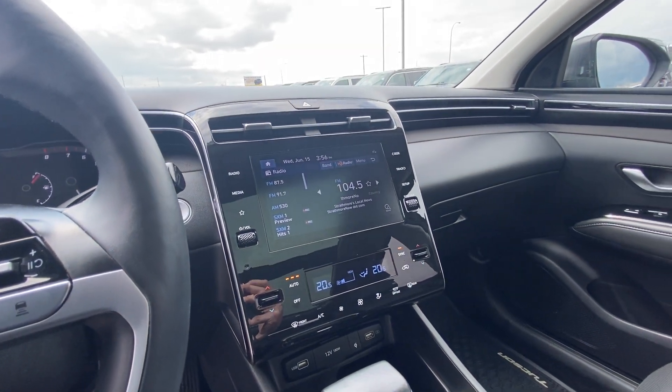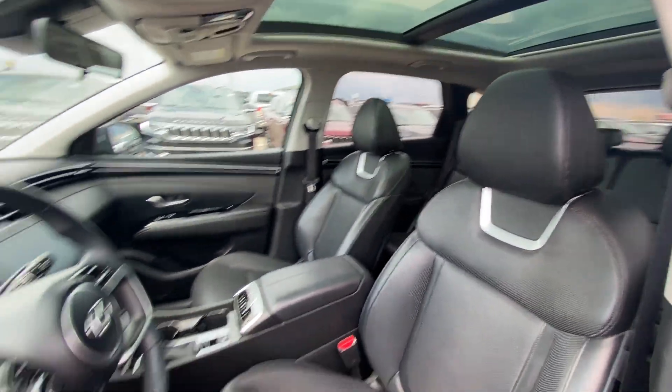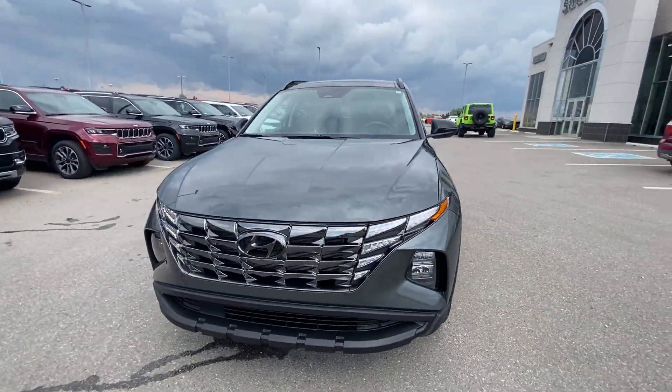This even has a diffuser in it — pretty neat. Panoramic sunroof. Cutting edge SUV from Hyundai. This thing's got 9,700 kilometers on it, basically brand new. Traded in here on a 2022 Wrangler.